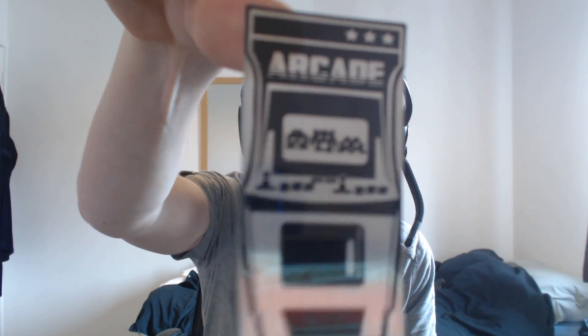Next we have - oh, what is this? Hold on. We have a little arcade sticker thing, which is now stuck to my finger because I thought it was metal. So you have a little sticker thing, a little arcade thing you can stick to your stuff. I'm gonna stick it to my monitor - actually, let's not do that, that's a terrible idea. So you have a little arcade sticker thing, there you go.